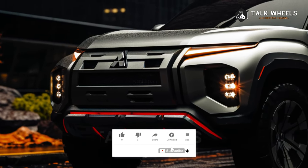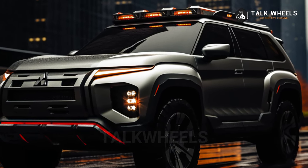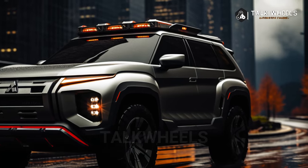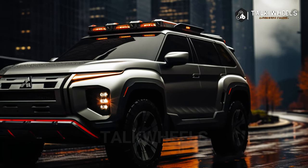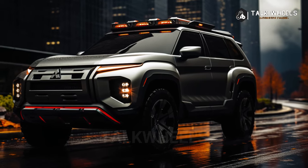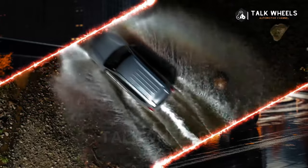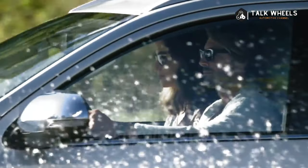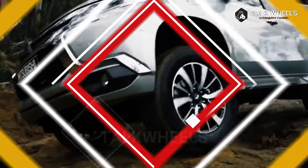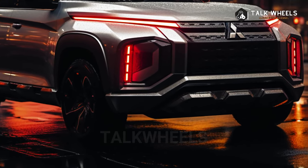The new Triton Nuda's Dynamic Shield front grille and wide track frame make our imagined Pajero Sport look much more intimidating than the current model, which is a bit odd. Mitsubishi made the Triton's wheels 50mm farther apart and made its length 130mm longer than the old model. You can expect the extra track and length to help the new Pajero Sport handle better, making it easier to steer and stay stable on and off-road, and it also looks good.